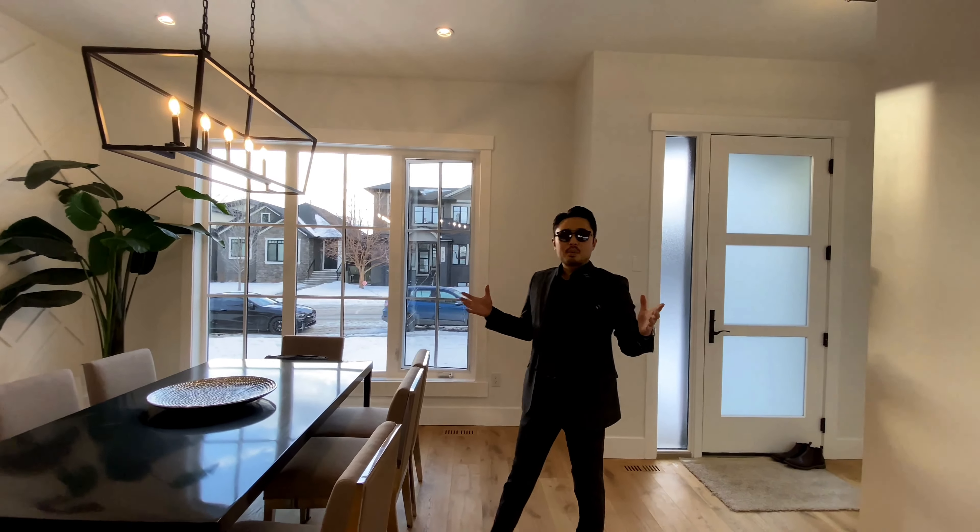Hey, what's up guys, welcome back to Sold by PJ. This is Patrick and Parker with Century 21 Bambo Realty. Today we are in the community of Marda Loop in Calgary.